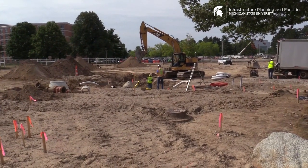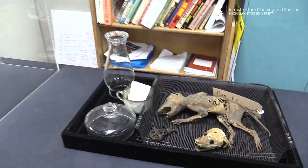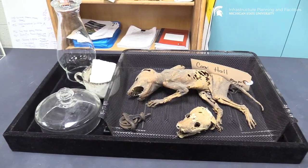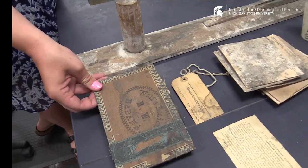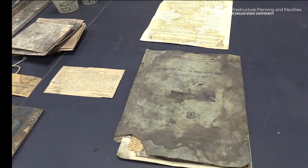For example, from Cook Hall during those renovations there are things like the hurricane glass and some mummified animal remains — that's possibly a possum. We also have things like an old cigar box lid.